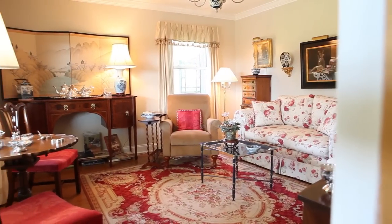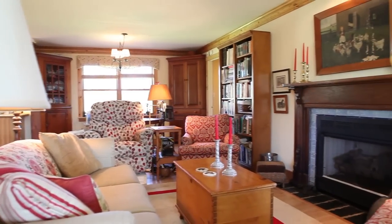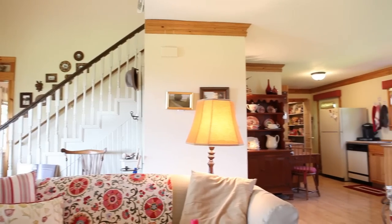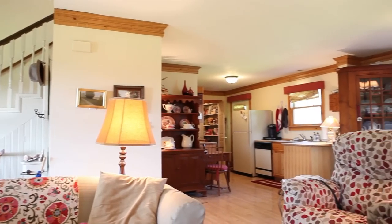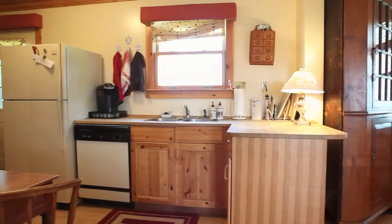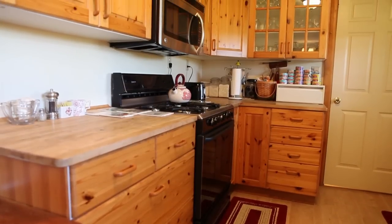Step inside the recently renovated home and you'll find hardwood floors throughout the main living room, along with a gas fireplace and plenty of natural light. The open floor plan opens directly to the kitchen, where you'll find knotty pine cabinets and butcher block counters, as well as an eat-in kitchen with views to the north.